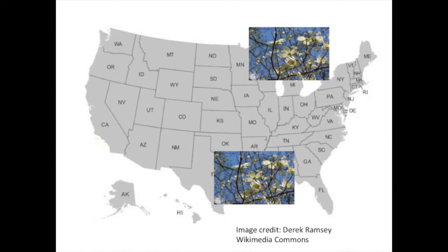In the spring, a dogwood tree in New York will bloom later than a dogwood in Georgia. Why might that be?